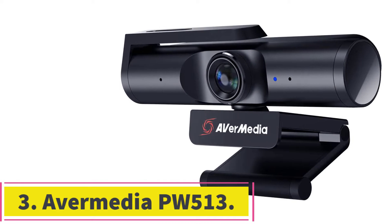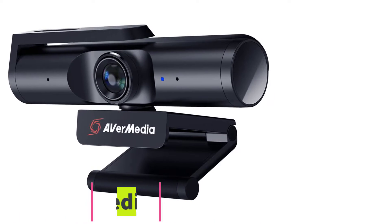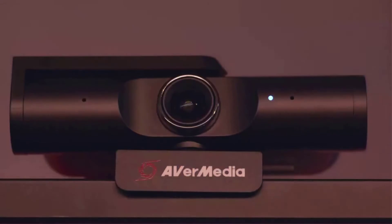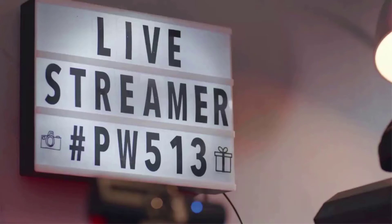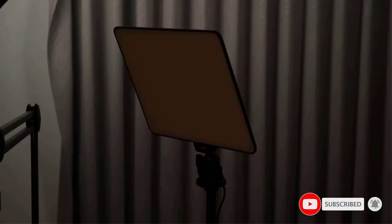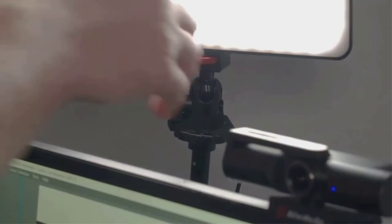At number 3: the Avermedia PW513. This one is very similar to the Logitech BRIO, as it can also record 4K at 30 frames per second and 1080p at 60 frames per second. The main differences are that the lens has a slower aperture of f/2.8 and that it does not have HDR. The Avermedia, however, has a better built-in microphone — it's omnidirectional but with AI-powered noise reduction. Out of all the webcams I've seen, this one has the better audio. However, how important are these features?